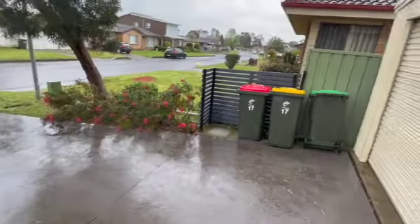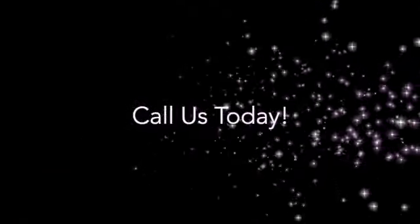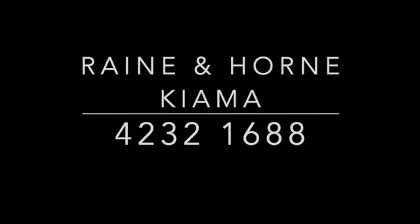Thank you so much for watching our video virtual tour of 17 Hughes Drive. If you have any inquiries please don't hesitate to call us today on 42321688. Thank you.